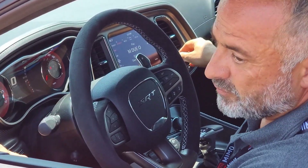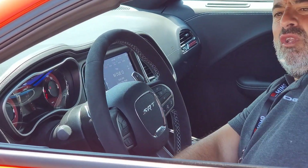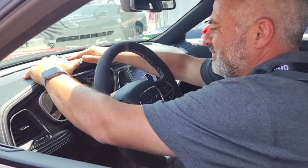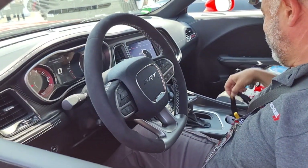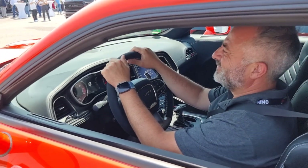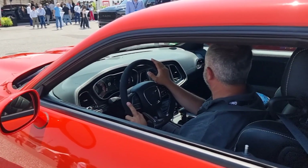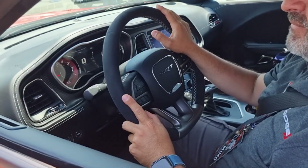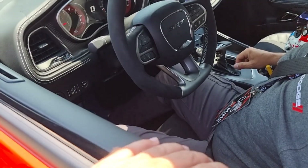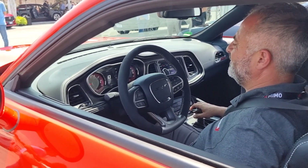The interior is super simple — it's just driver-focused and performance-focused. It's a different quality on the materials, but this car is mostly just about performance and being driver-focused. The steering wheel is Alcantara, and the seats are leather — really high quality leather. You can even smell the leather from inside.